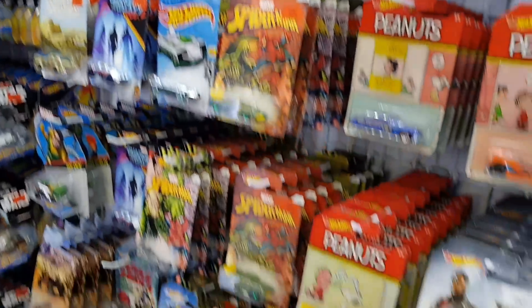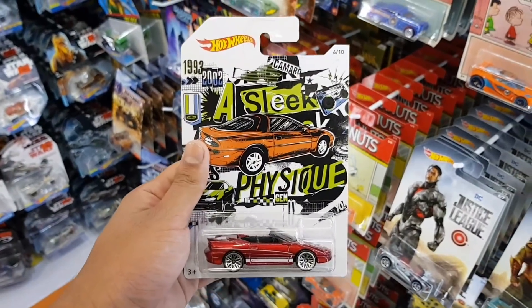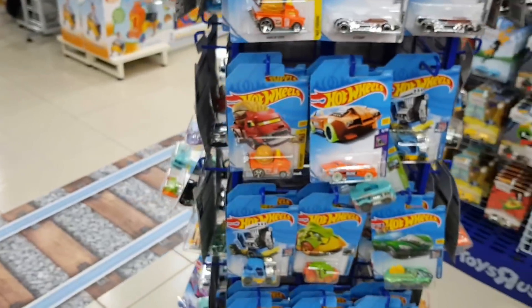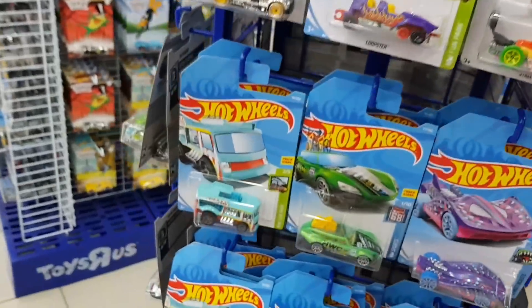What's up guys, Drifty here back at it again with another video. Check this out — a Camaro right here. I think you guys already seen the review of it, if not you can check it out on my channel — the 50th Anniversary Chevrolet Camaro series. Pretty cool. That's the only car I found; I don't know where the other nine cars are. Maybe the employees put one out to give a sneak peek to other collectors. That car was pretty much the only highlight of this video.